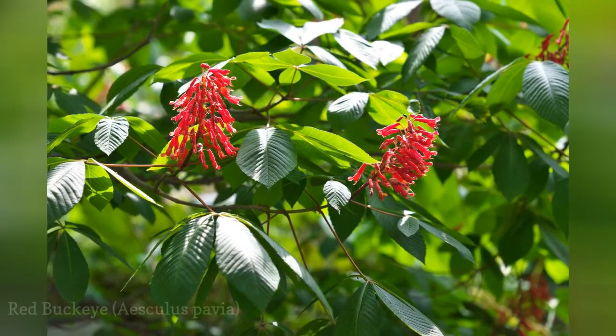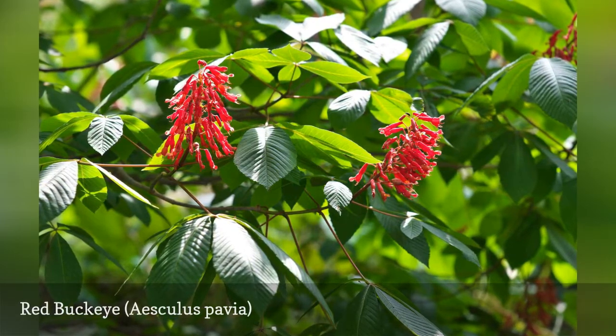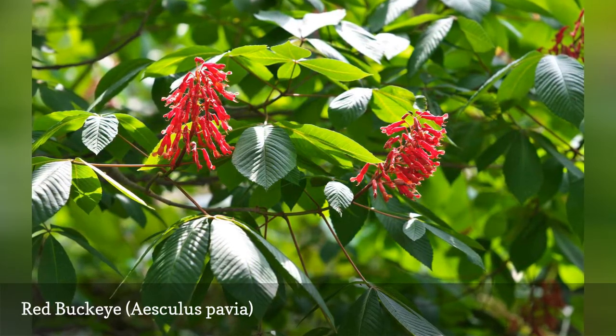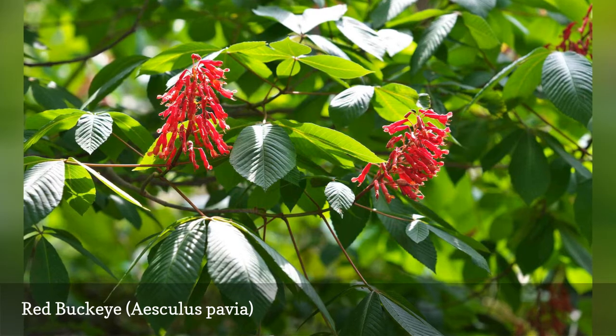You can attract hummingbirds with buckeye, also known as the firecracker plant. It will grow in all textures of soil and can be maintained as a shrub or a tree. Red Buckeye is especially desirable because of its bright flowers, textured bark, open structure, and appeal to all kinds of wildlife. Red Buckeye can be grown with multiple or single trunks.